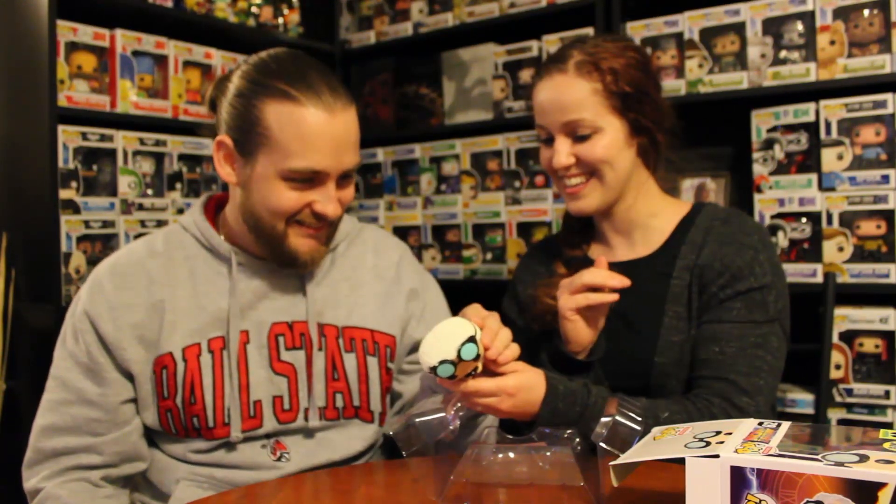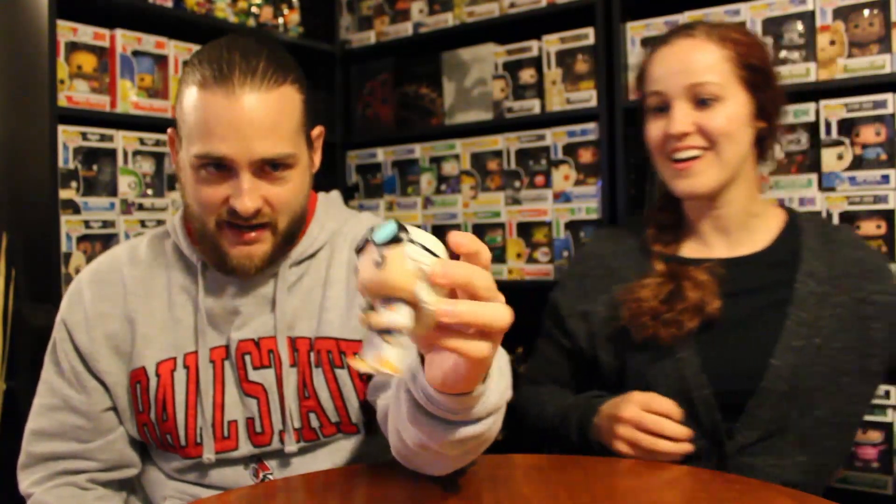First up, we have Doc Brown from Back to the Future! He is an Orlando MegaCon exclusive, he glows in the dark, and he has the radiation hazard convention exclusive sticker. His eyes have these puffy dark circles which make him look really old - perfect for Doc Brown. Let's take him out. His hair looks real, and his feet and shoes are really shiny. He is so cool!